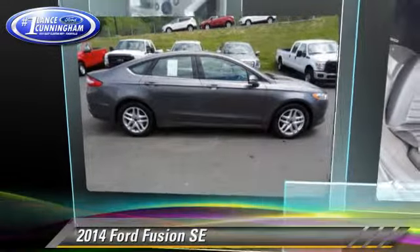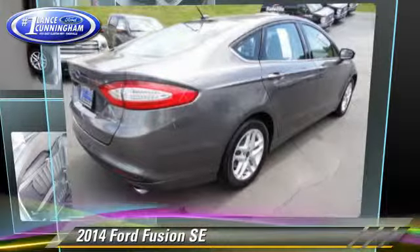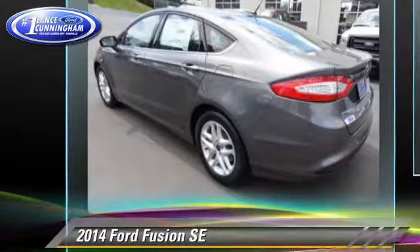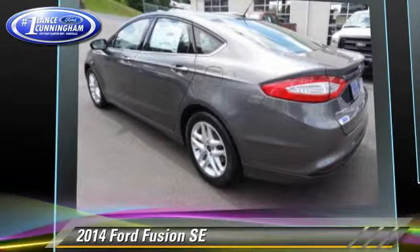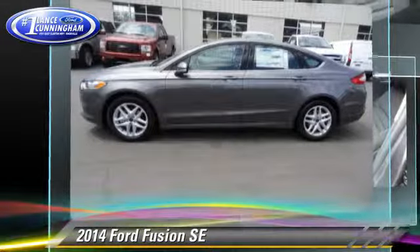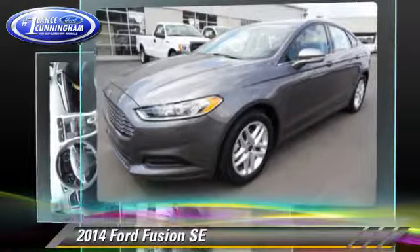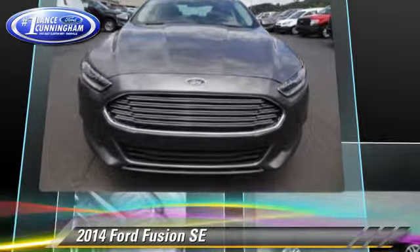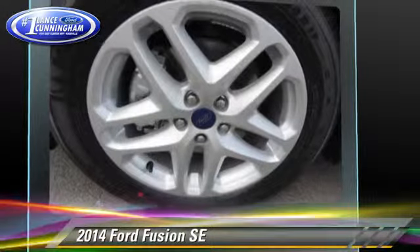The 2014 Ford Fusion SE with a 6-speed automatic transmission — this vehicle is well equipped. This Ford features front-wheel drive, keyless entry, and alloy wheels. Safety features include traction control, four-wheel ABS, and stability control.